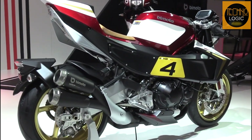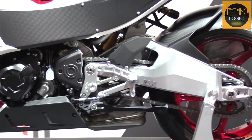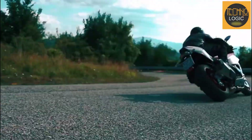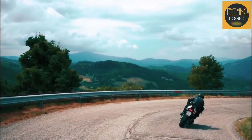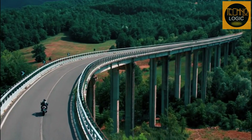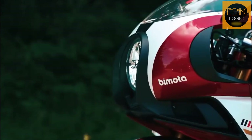The Bimota KB4's bodywork is almost entirely composed of carbon fiber, the seats are made of leather, and the frame is built of steel tubing. However, the rear section, swing arm, triple clamp, and footstep sections were all entirely created by Bimota and are made of aluminum. As a result, the KB4 is 40 kilograms lighter than the Ninja 1000 SX, and even the seat height is eight millimeters shorter than the Kawasaki ZX-6R.